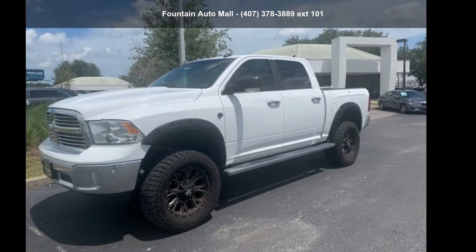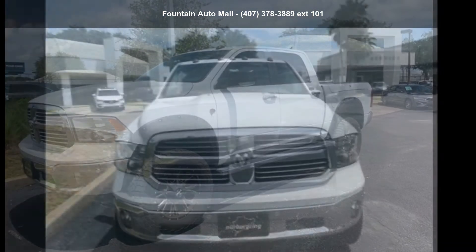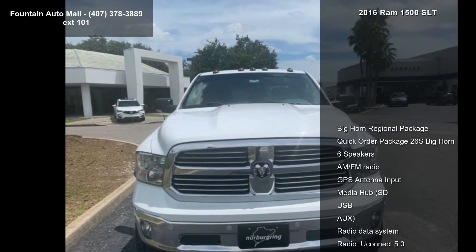Check out this 2016 Ram 1500 SLT. If you are looking for a first-rate auto, this one could be yours today.